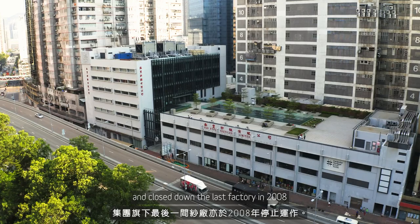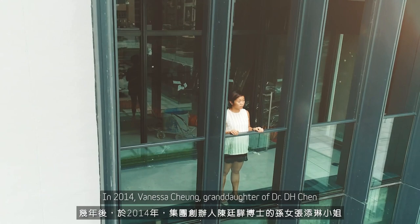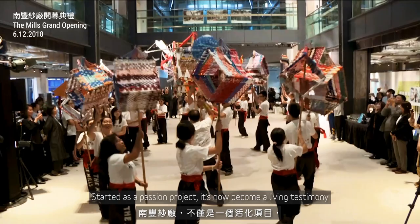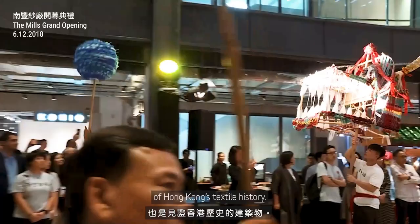In 2014, Vanessa, granddaughter of Dr. D.H. Chen, was inspired by her family's history and suggested transforming the idle factory into a destination for the community, and subsequently founded The Mills. Started as a passion project, it's now become a living testimony of Hong Kong's textile history.